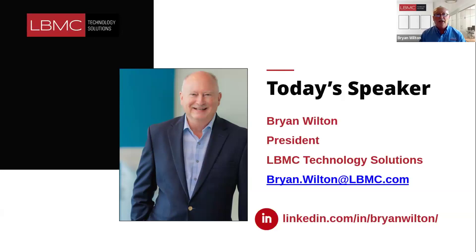Welcome everyone — good afternoon, good morning, depending on where you are. I hope you find this educational and see some things today that maybe you're not able to do with the solutions you have in place. I think there'll be something for everyone here. It's hard to believe we're almost halfway through June, which means we're getting close to halfway through 2024.